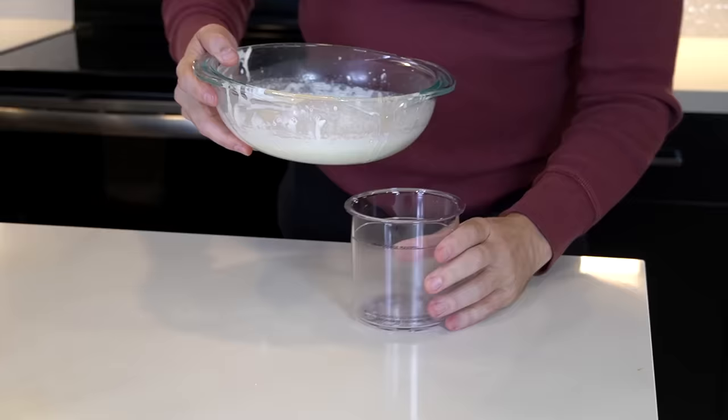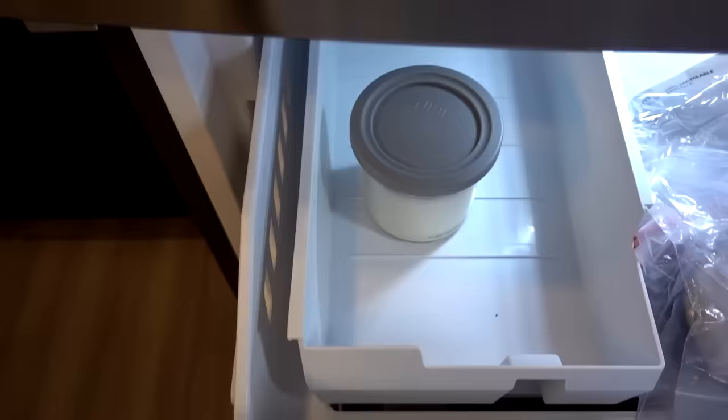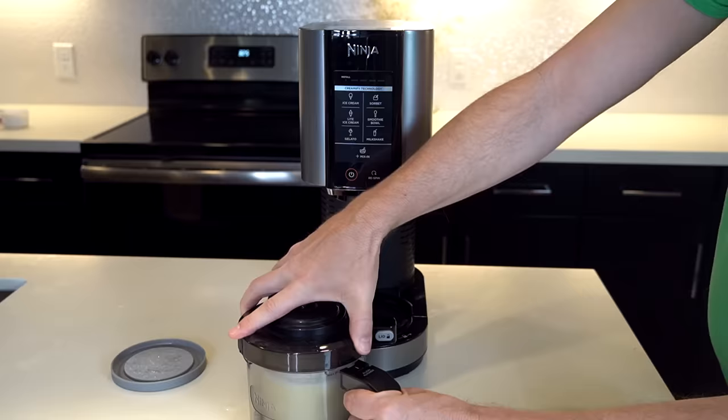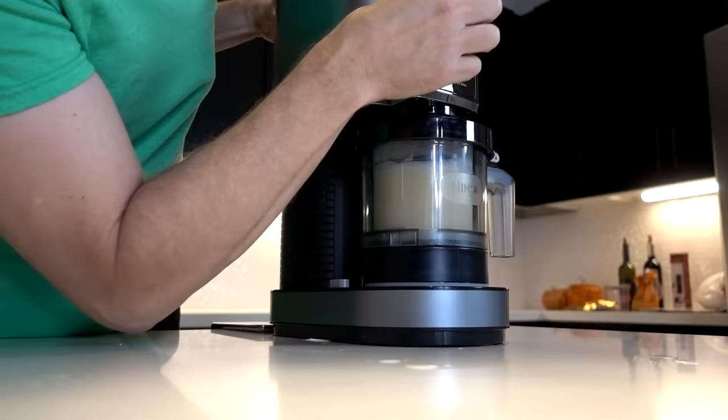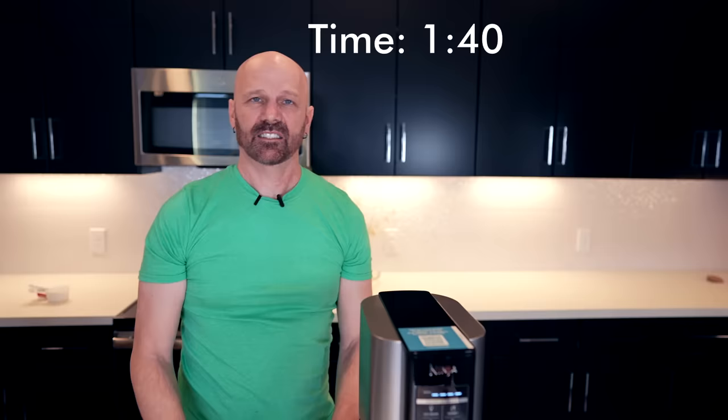Number 384 is the Ninja Creami, a countertop ice cream maker that's been advertised quite a bit since late 2021. I tried it out in November of that year. You pour the base into the pint, add the storage lid, place it in the freezer for 24 hours, then start mixing. You place the pint in the outer bowl — it sounds like a blender, and it starts counting down. It's kind of loud.